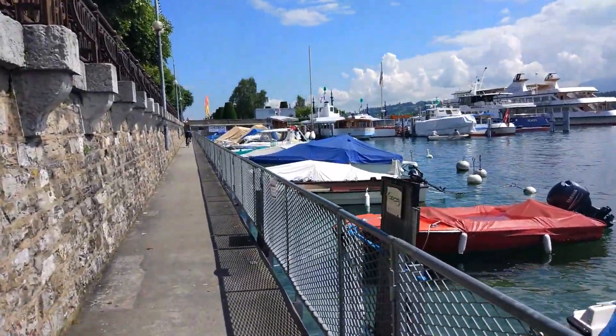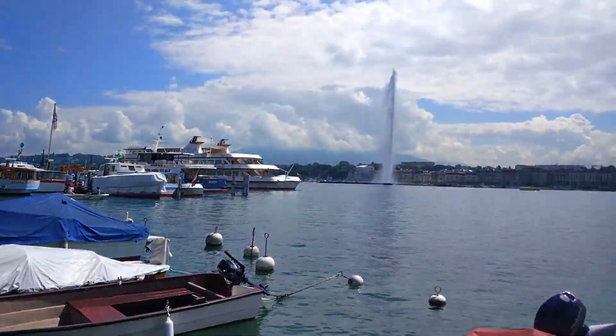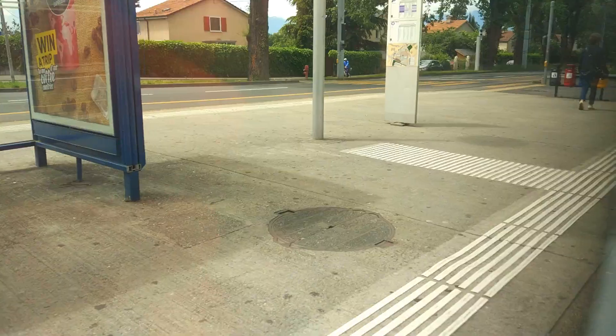It was actually advertised that you can use your day ticket for public transport on some public boat services, but none of these appeared to be running when I went. That is so disappointing.